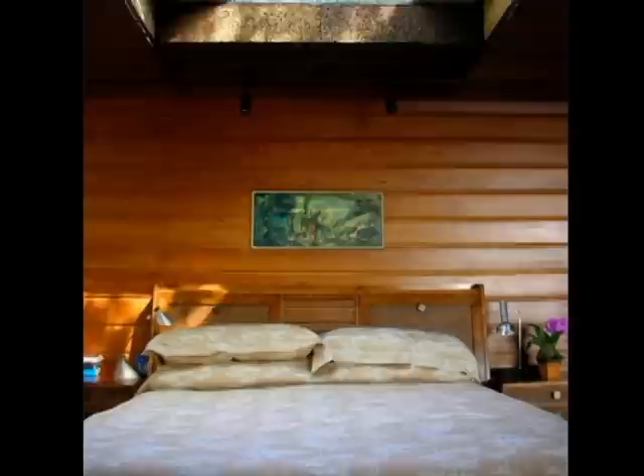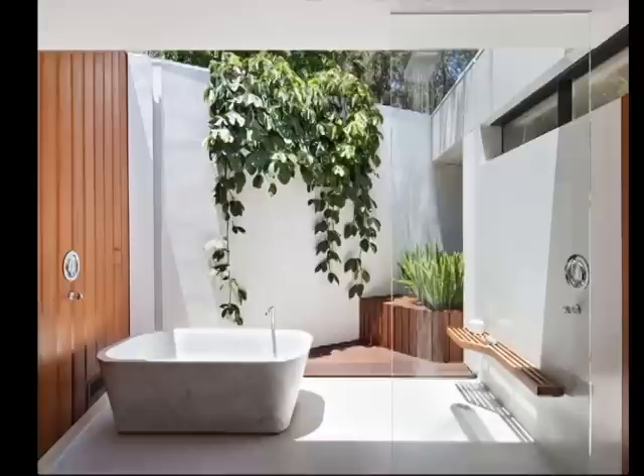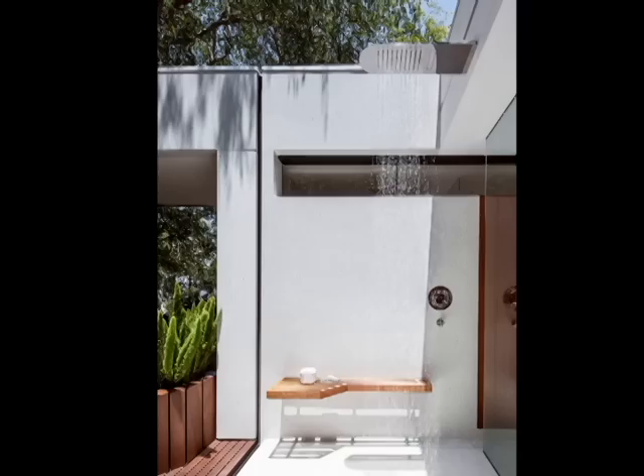Behind the large walk-in closet is the bathroom, which is sunlit by an atrium. Some of the walls and the ceiling are made of glass. The ceiling can slide open and one wall sinks mechanically into the ground, so on hot days you can shower in the fresh air.